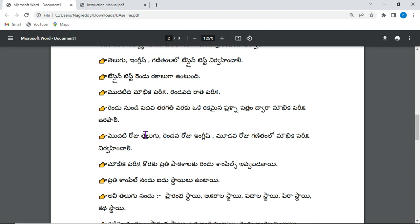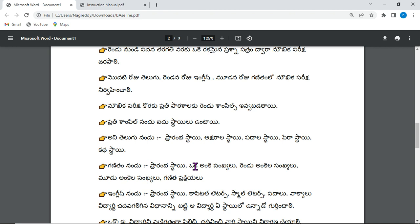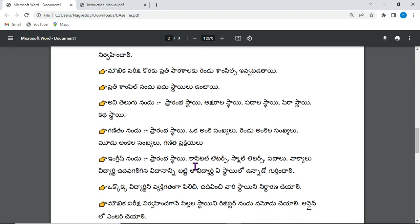On the first day, that is 22nd July, Telugu can be administered. On the following day, English. And on the last day, Mathematics oral. These are the levels we have already discussed.